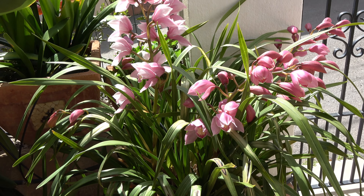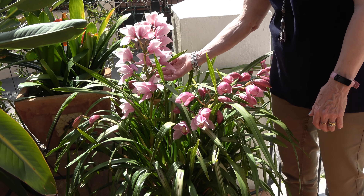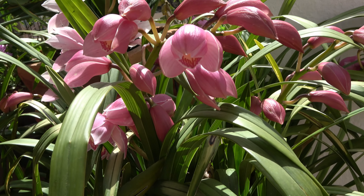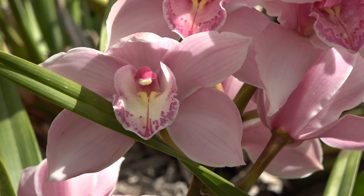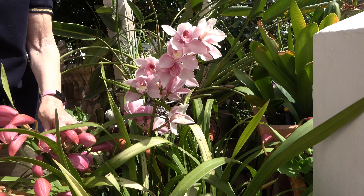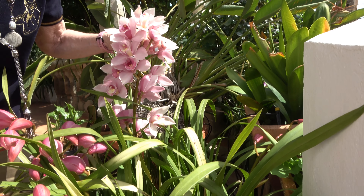On my previous video I showed you the buds of this amazing orchid, and as you can see they have come out — how beautiful and spectacular are those. There are one, two, three, four, five, six stems full of buds and flowers. How beautiful are they? I hope the bees love them as well.